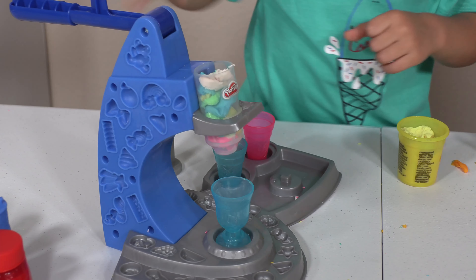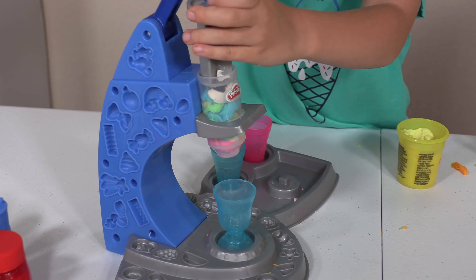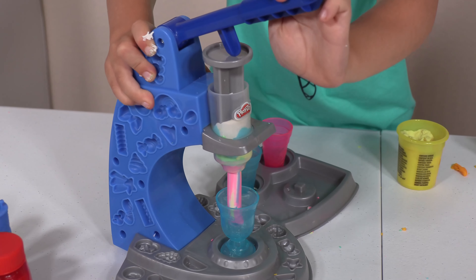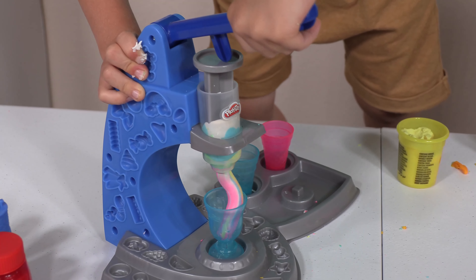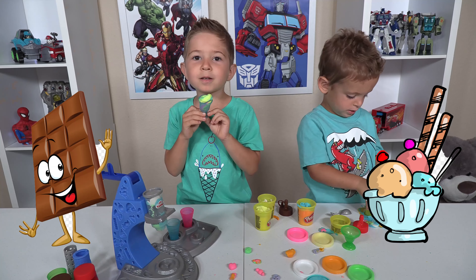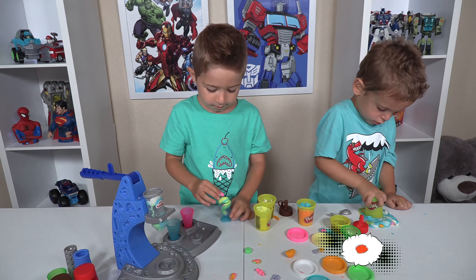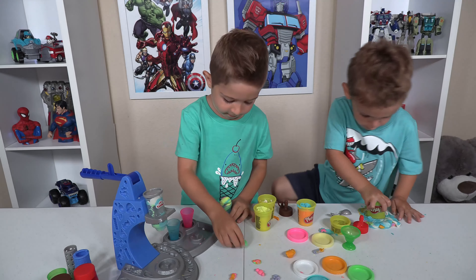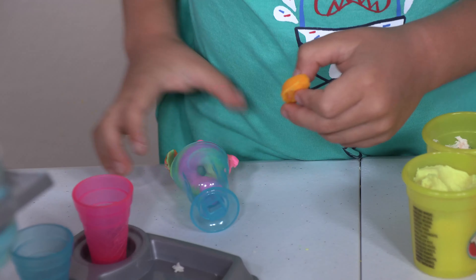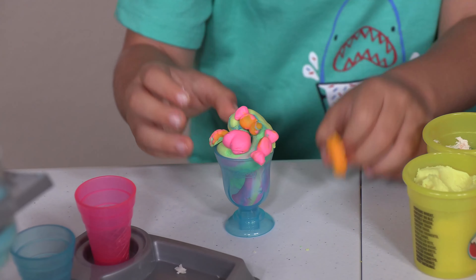Wow! Whoa! Let's put some toppings now! Whoa! Yeah! Yeah! Woohoo! Woohoo!